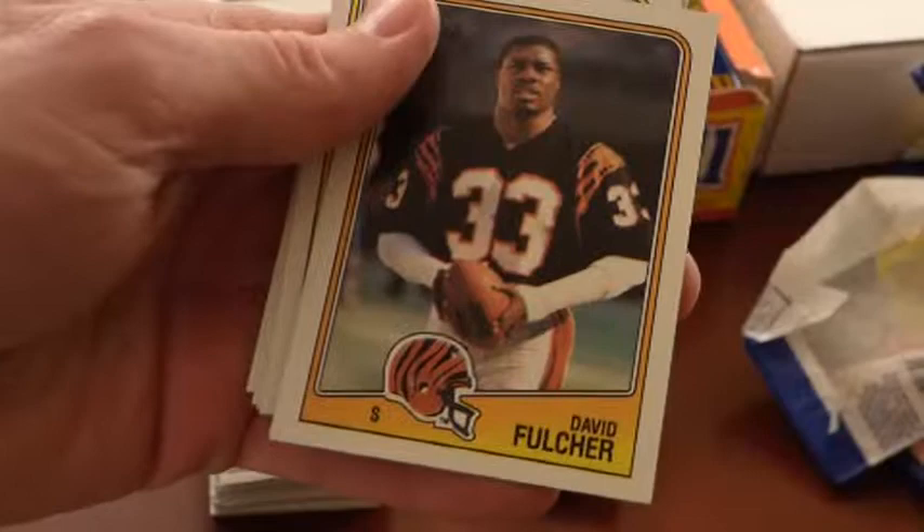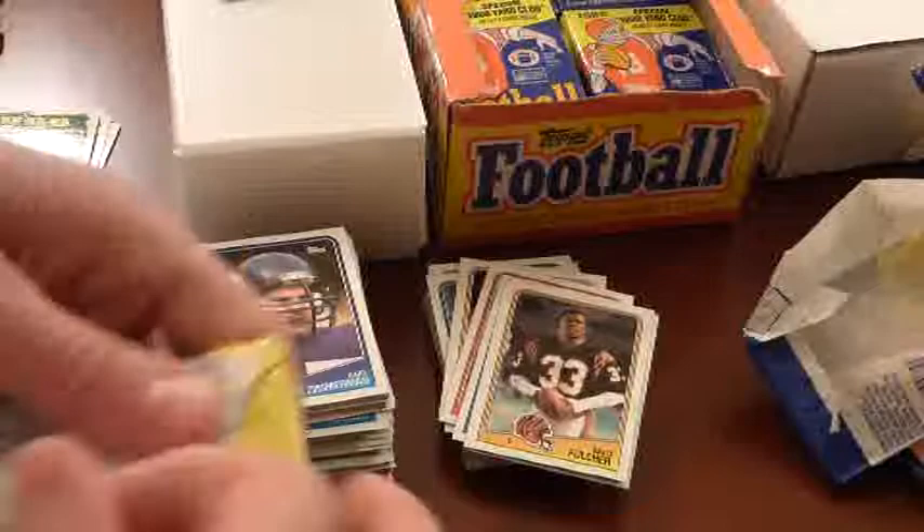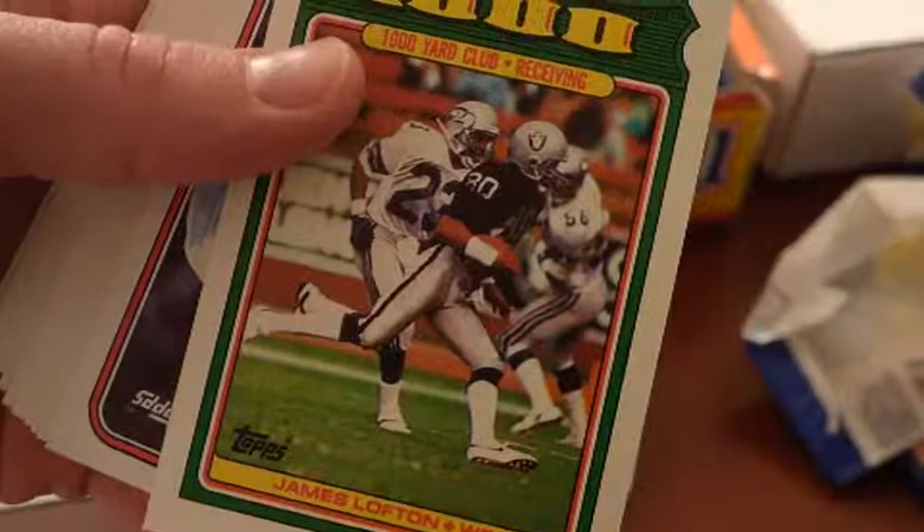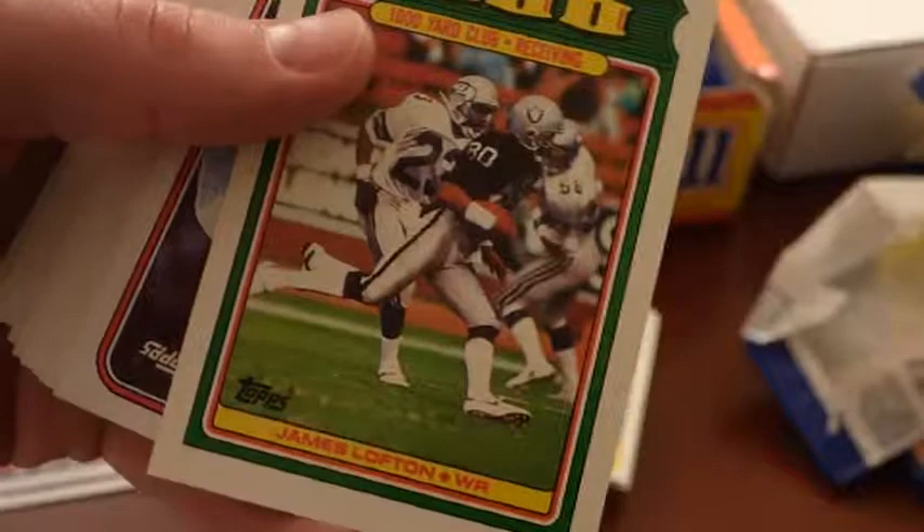David Fulcher — I think this is Fulcher's rookie. That dude could hit, especially on Tecmo Super Bowl, but in real life too. He was big — 6'3", 228 pounds out of Arizona State. Gary Anderson, Chris Washington, Darren Nelson, Dino Hackett. I want to say Darren Nelson was involved in the Herschel Walker trade — the Cowboys got a ton of stuff. I know Herschel Walker went to Minnesota and his career was never quite as good as what it probably should have been.